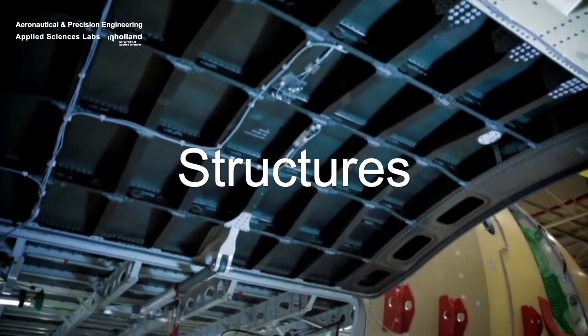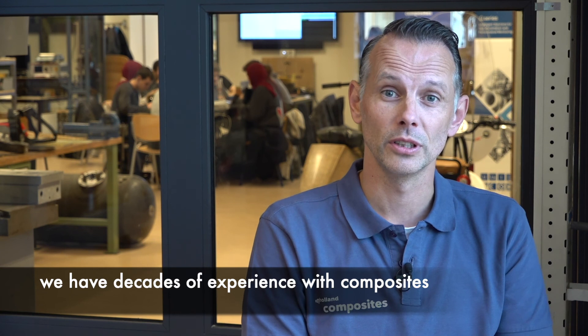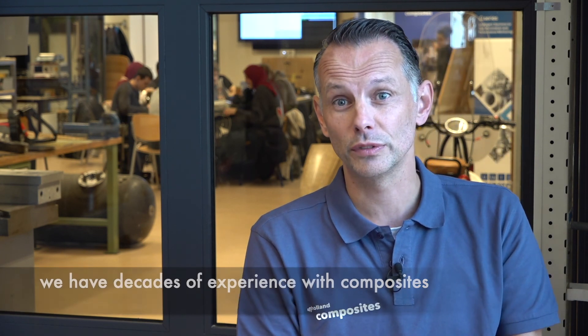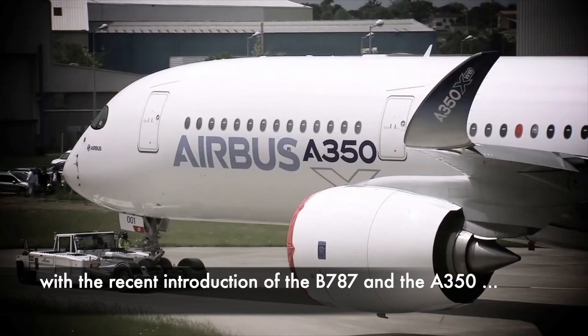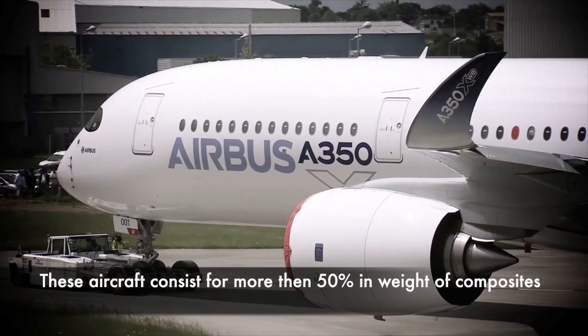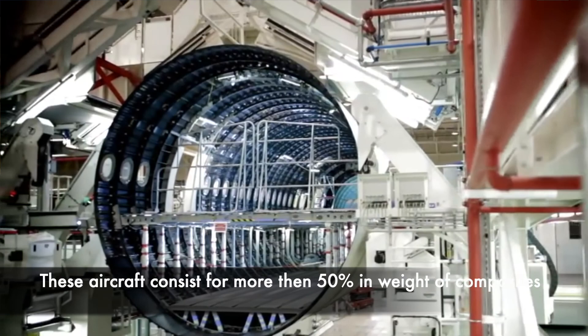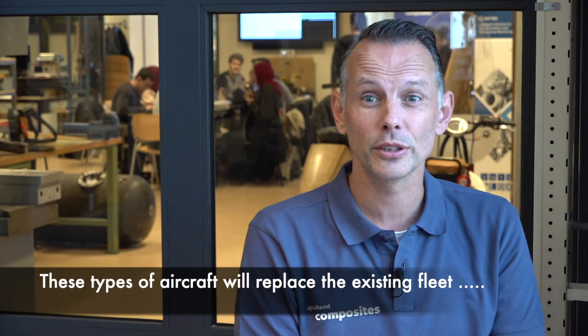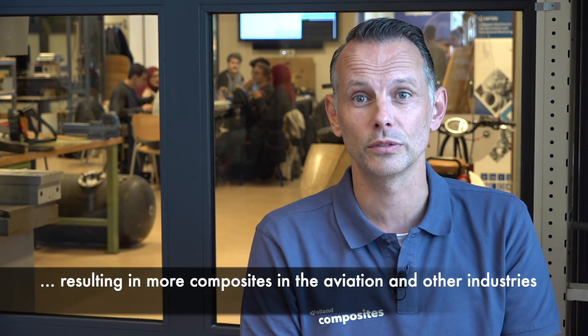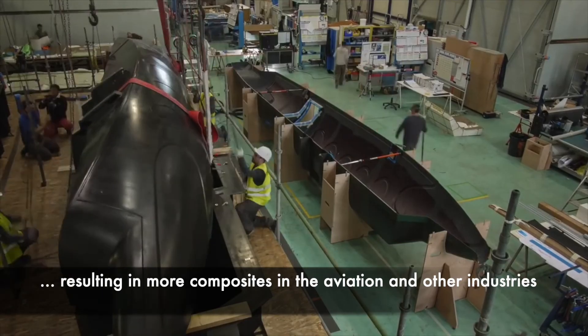Wat is de luchtvaartindustrie? Vanuit de luchtvaartindustrie hebben we decenniaal lang eigenlijk al ervaring met het gebruik van composieten. Recentelijk zijn er twee nieuwe vliegtuigen op de markt gekomen, de Boeing 787 en de Airbus A350. En zij maken voor 50% gewicht gebruik van composietmaterialen. Het is zo dat deze vliegtuigen de huidige vloot zullen gaan vervangen en er dus steeds meer gebruik gaat worden van composietmaterialen in de luchtvaart, maar ook daarbuiten.